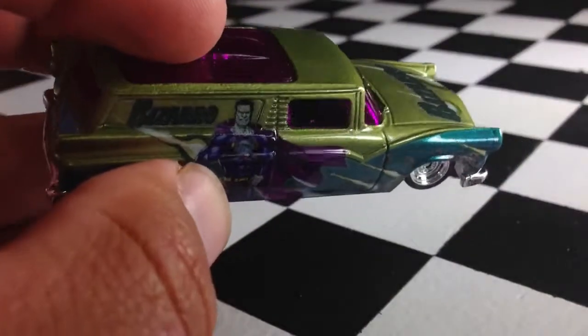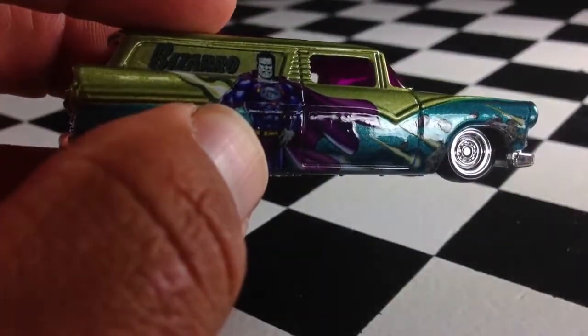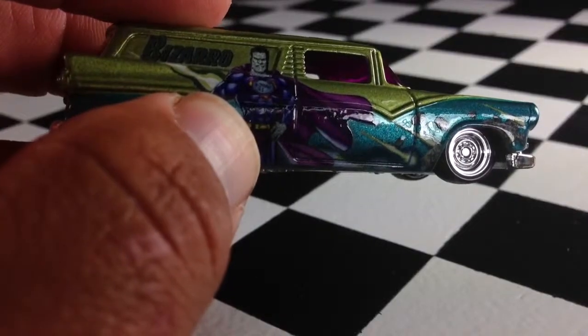Anyways, there you have it. 8 Crate Delivery, Bizarro. Thanks for watching. Please check out my other videos and have a great day.